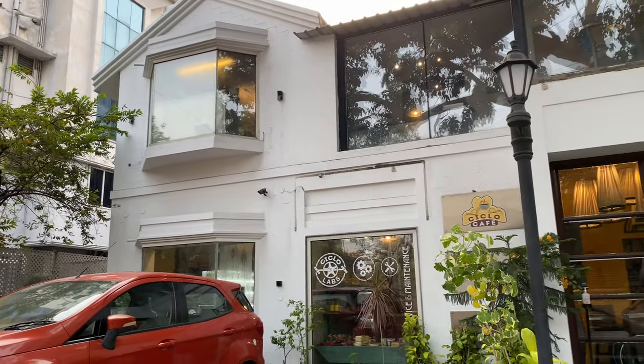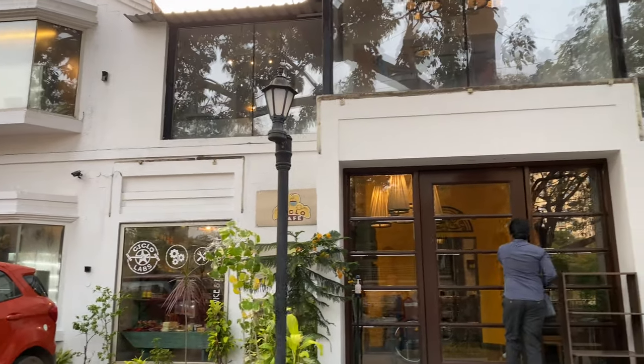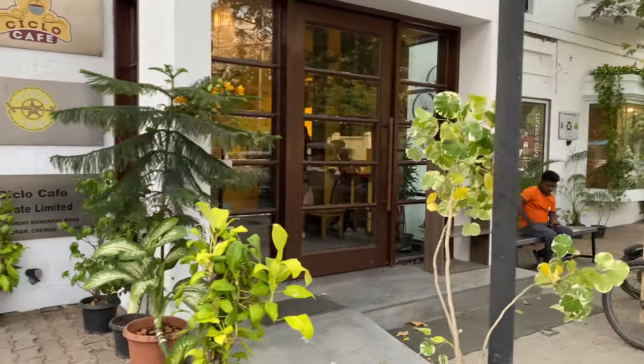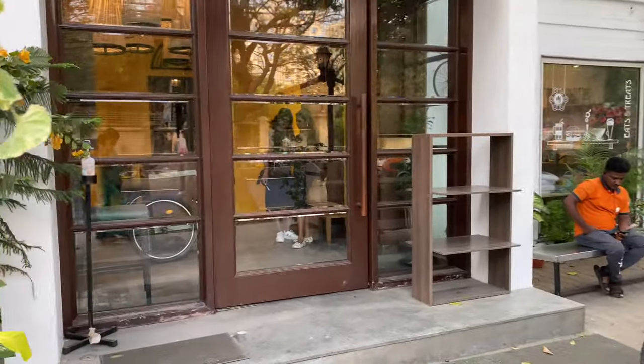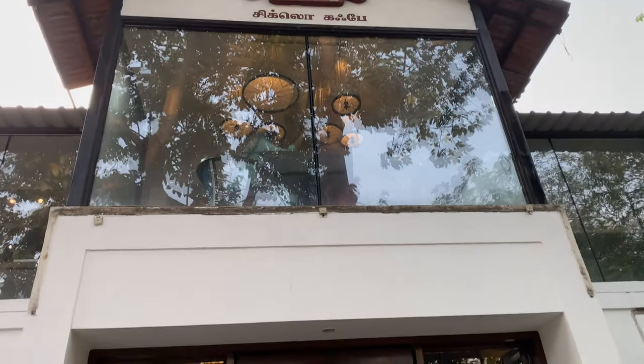We will come here to a cafe. What cafe? Ciclo Cafe. This cafe was started by a cycle enthusiast in 2015. It is a very beautiful cafe.